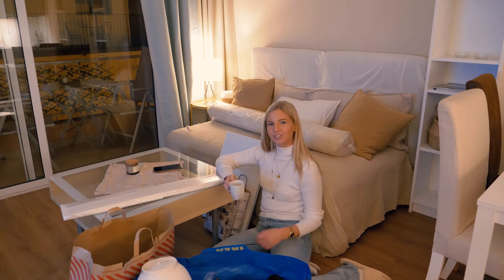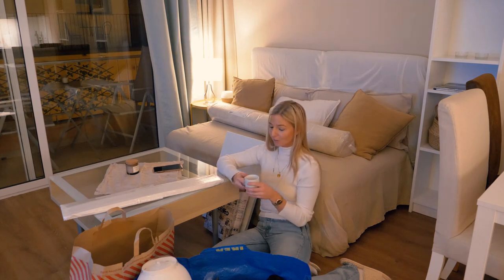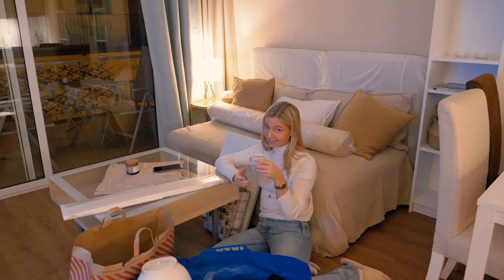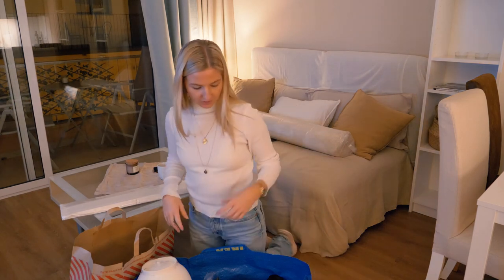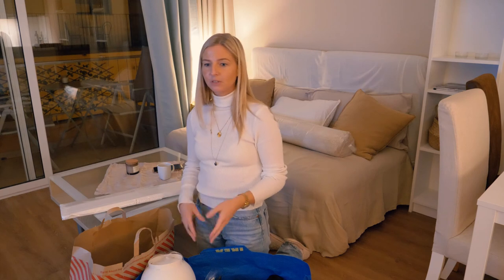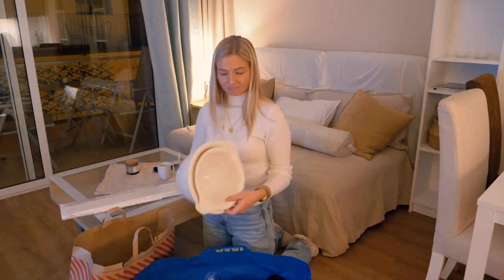Hi guys, we just came back from IKEA and some other fun stores. I'm going to show you what we got and do a little haul. I have a little coffee — I know it's really late, it's like 6:30, but it's a decaf so it's fine. We went to IKEA on a Saturday which was a really bad idea; there were so many people and we couldn't film as much as we wanted.